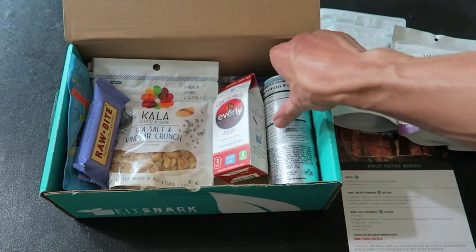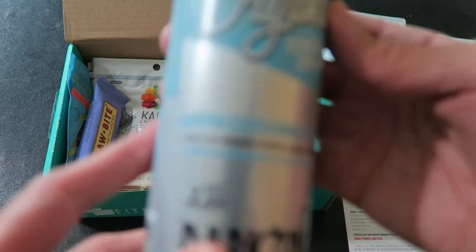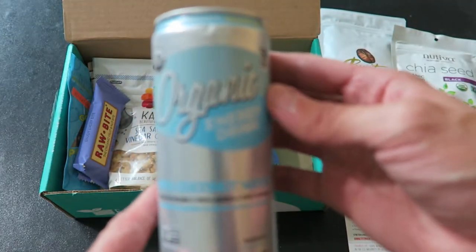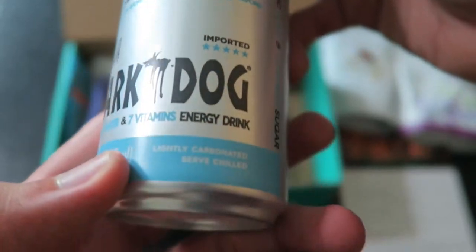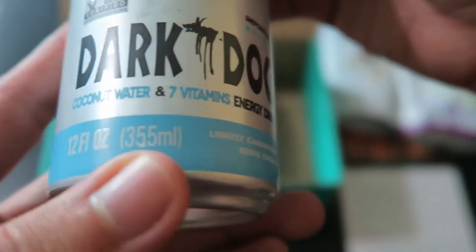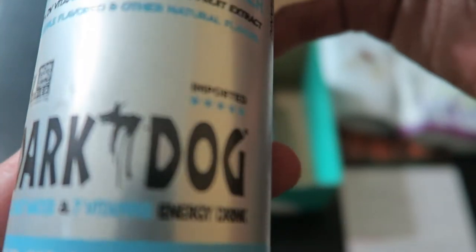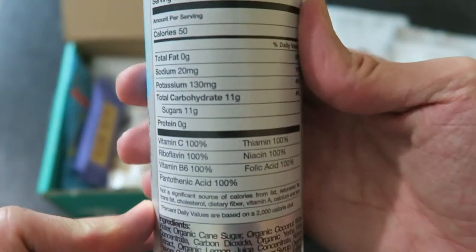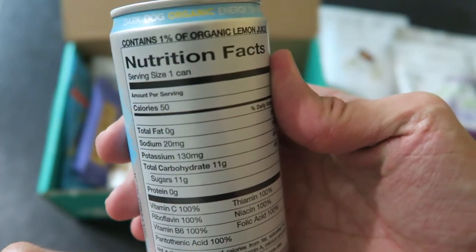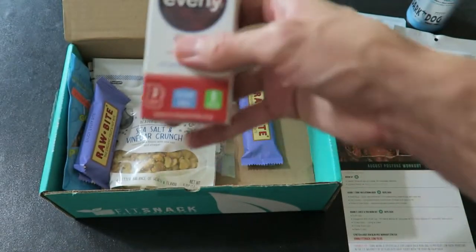Next we got an organic energy drink with coconut water from Dark Dog — we've had this before. 50 calories per can, seven vitamins, lightly carbonated, pineapple flavored. There's 1% organic lemon juice in there. Organic energy drink — that's as good as it gets for energy drinks.